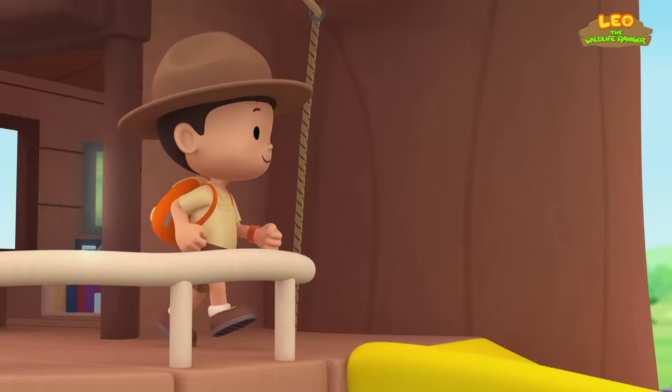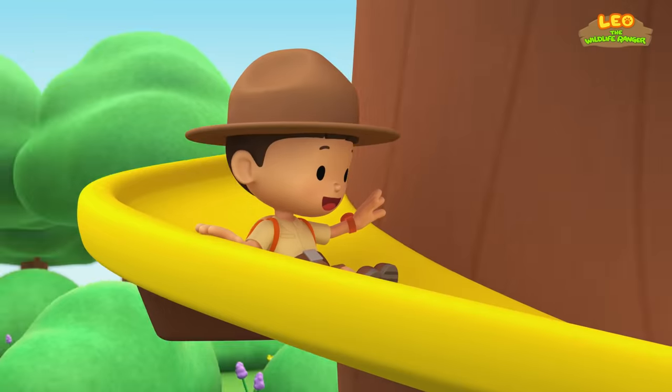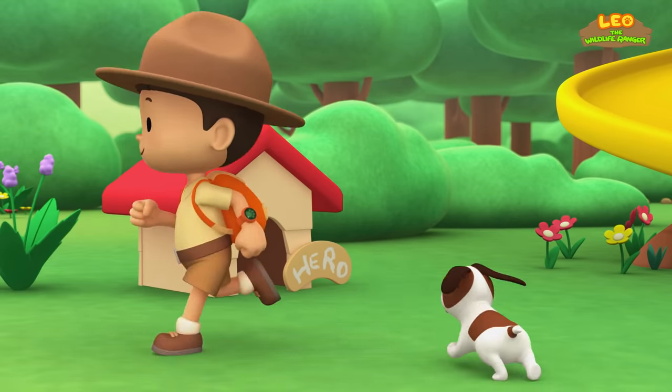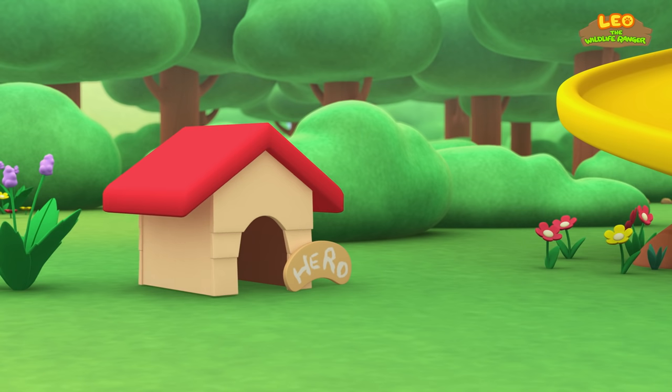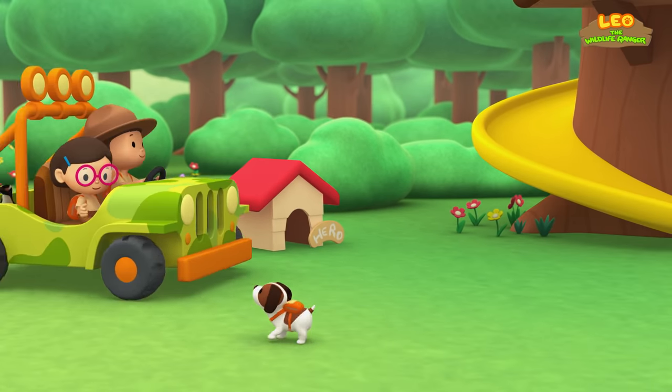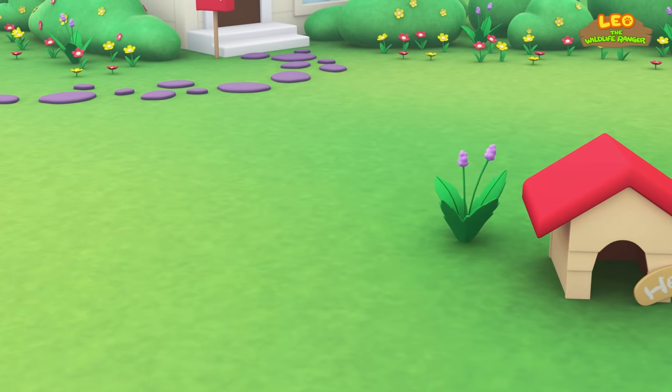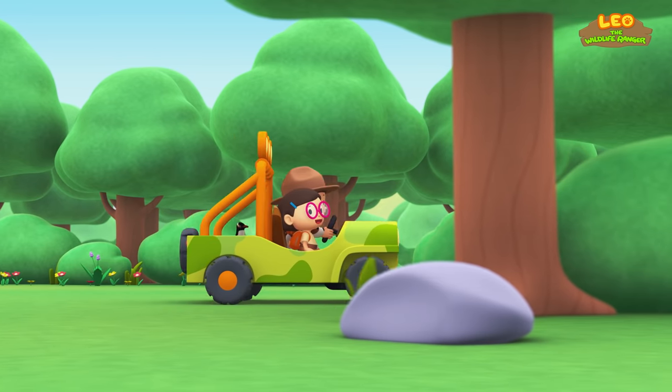Come on everybody, join me in this party. One, two, here we go — for lots of fun and lots to learn. Come on everybody, join me in this party. One, two, it's your turn — for lots of fun and lots to learn. One, two, off we go — for lots of fun and lots to learn.